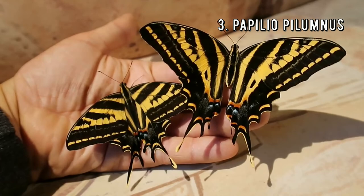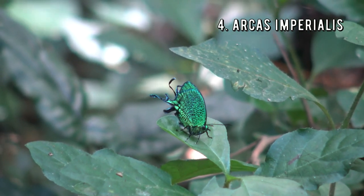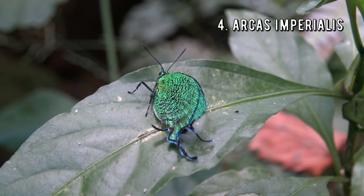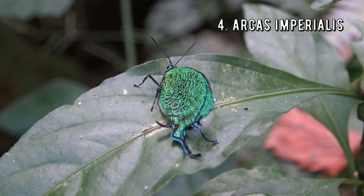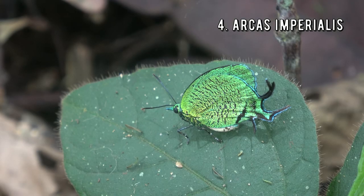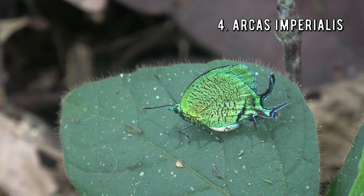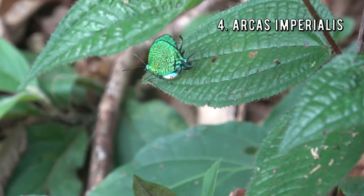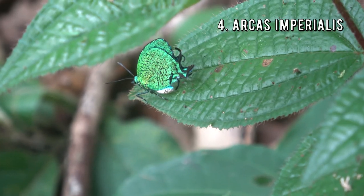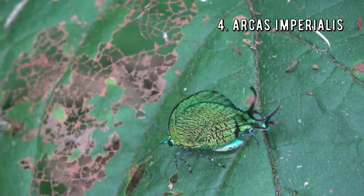The imperial hairstreak is an incredible species from South America. Arcas imperialis is a brilliant green species of butterfly with long hindwing tails. It is found from southeast Brazil and Argentina all the way up to Mexico. They spend most of the time in the treetops but sometimes come down to the understory layer to cool down in the shade if it gets too hot, and it is during these moments that they can be observed by people. I was lucky to find it — such an amazing, beautiful butterfly.